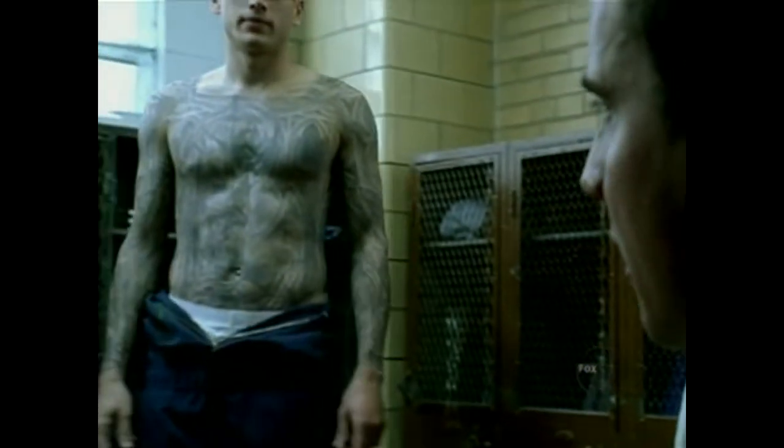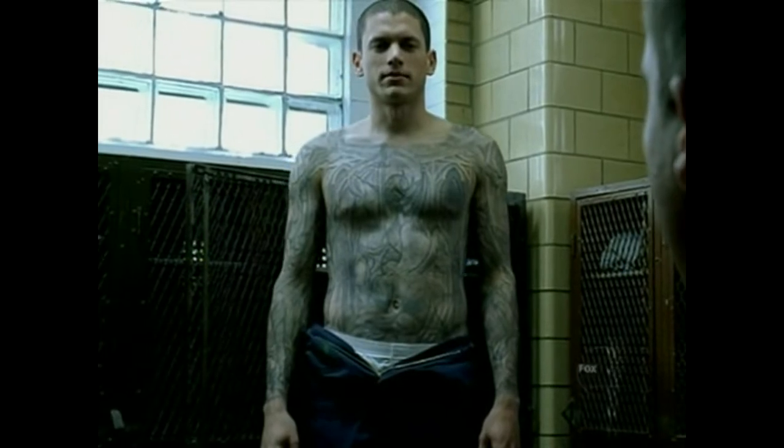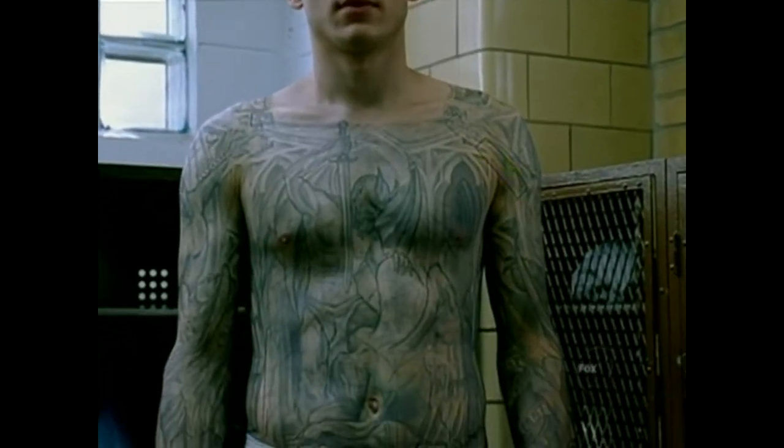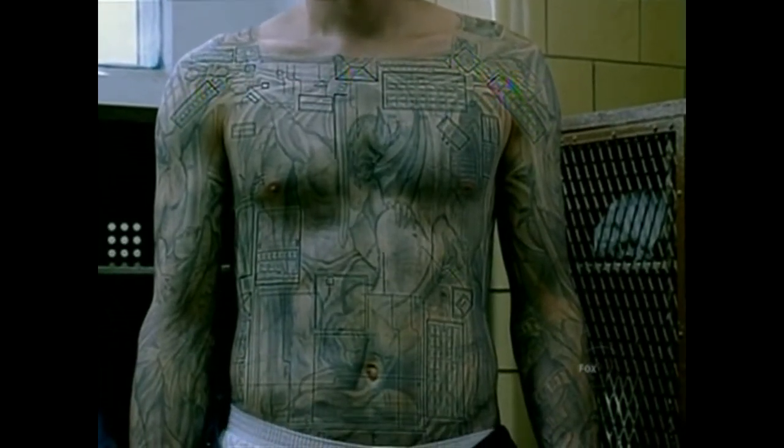A tattoo that covers my entire upper body and arms. You've seen the blueprints? Better than that. I've got them on me. Am I supposed to be seeing something here? When I first saw the tattoo, my question was, where are the blueprints? Because they're not visible to the naked eye. Look closer. They are woven into the artwork itself.